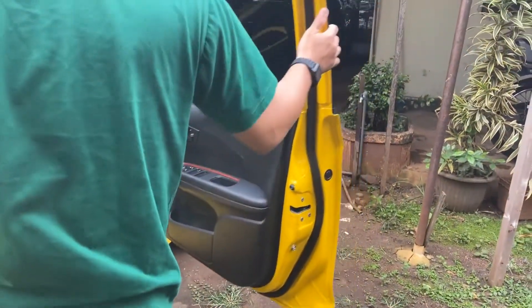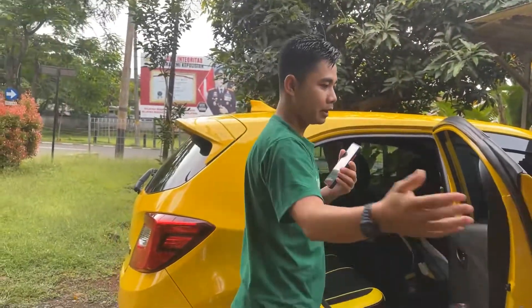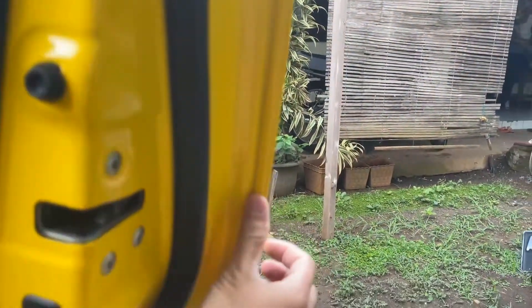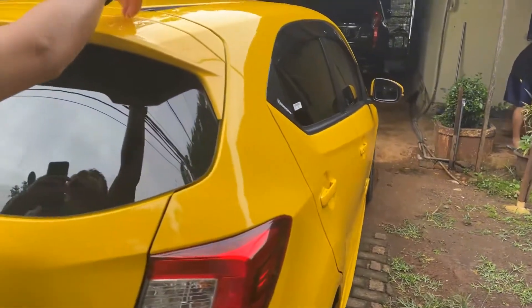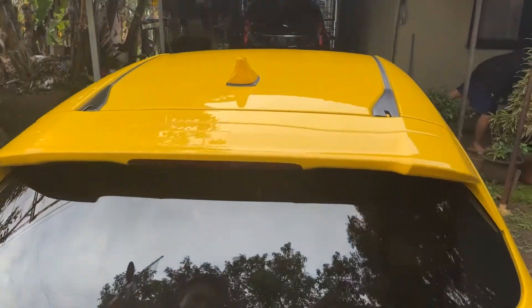Pilar A juga masih bagus. Pintu penumpang, mungkin pintu penumpang dilihat ya. Semuanya masih tidak ada bekas nabrak sama sekali, masih bagus. Kemudian kita lihat atap juga. Untuk kondisi atap sangat istimewa juga ya, semuanya masih ori.